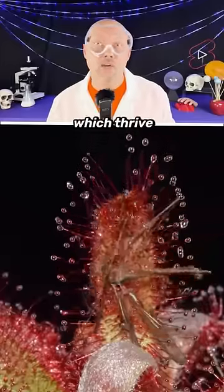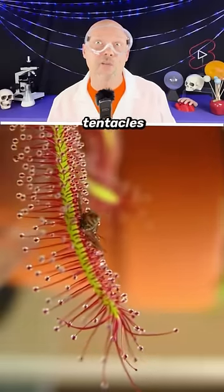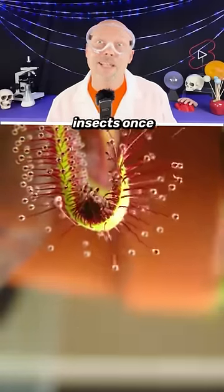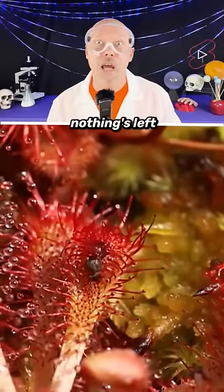Next is the Cape Sundew, which thrives in Africa — they're often called the king of the hunter plants. The plant itself is beautiful, but it has tentacles that are covered in a sticky substance. The liquid emits a sweet fragrance that attracts insects. Once an insect lands, the plant wraps itself up and consumes the insect until nothing's left.